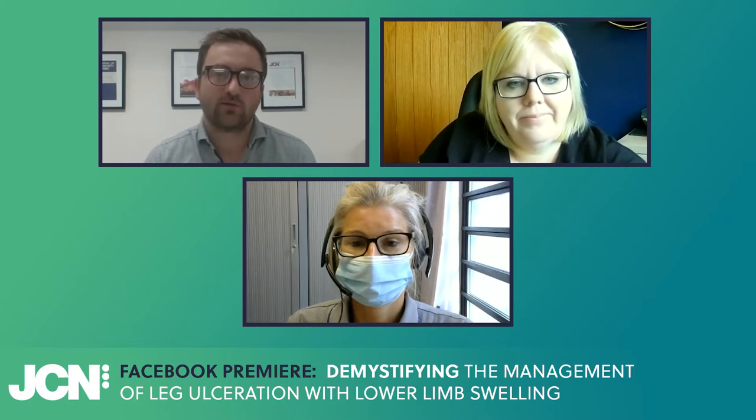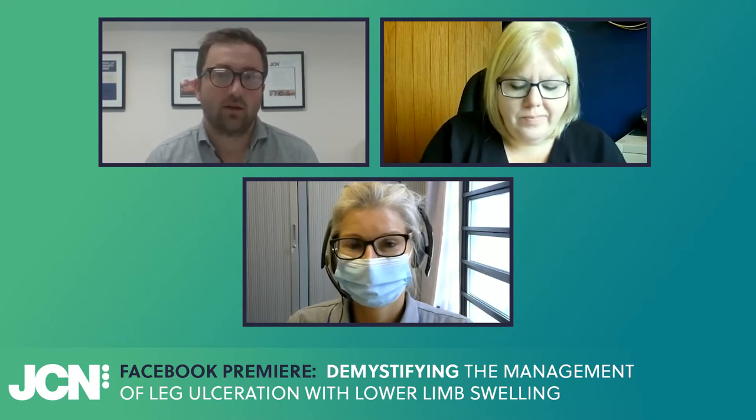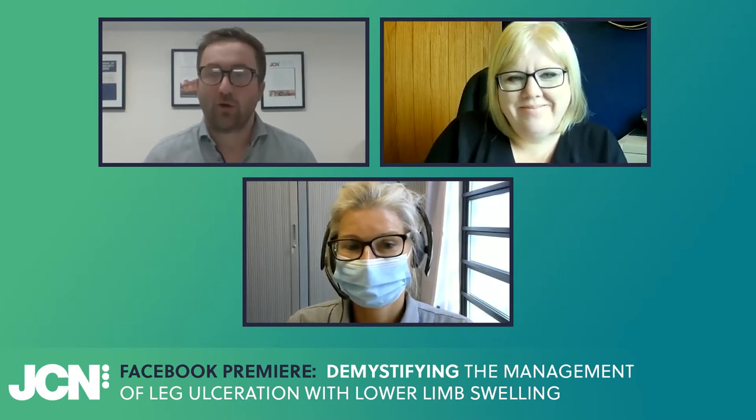Hello everybody and welcome to this Facebook premiere. My name is Sam Tchaikovsky and I'm the Sales and Marketing Manager for Woundcare People. Today's session is called Demystifying the Management of Leg Ulceration with Lower Limb Swelling. Our speakers today are Leanne Atkin, Vascular Nurse Consultant at the Mid-Yorkshire NHS Trust and lecturer at the University of Huddersfield, and Rebecca Elwell, MSC Lymphedema and Macmillan Lymphedema AMP and Team Leader. Welcome.